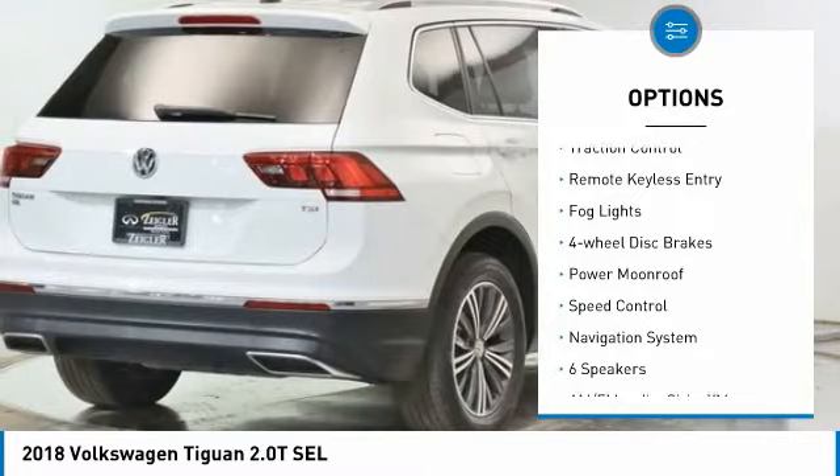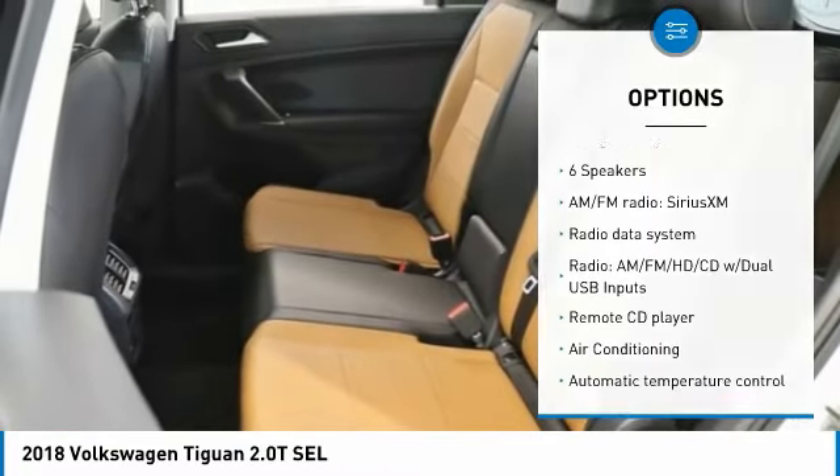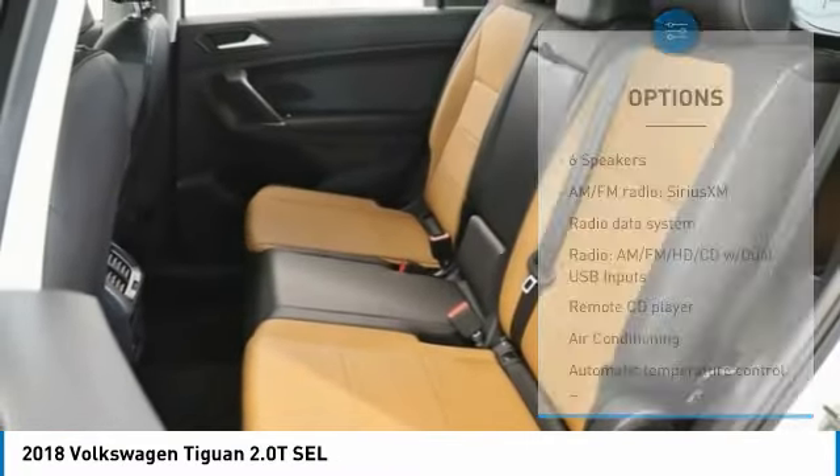Here are some of this vehicle's great options: electronic stability control, alloy wheels, power lift gate, brake assist, traction control, remote keyless entry, fog lights, four wheel disc brakes, power moon roof, speed control. Take this vehicle for a spin and see why so many shoppers are now proud owners.